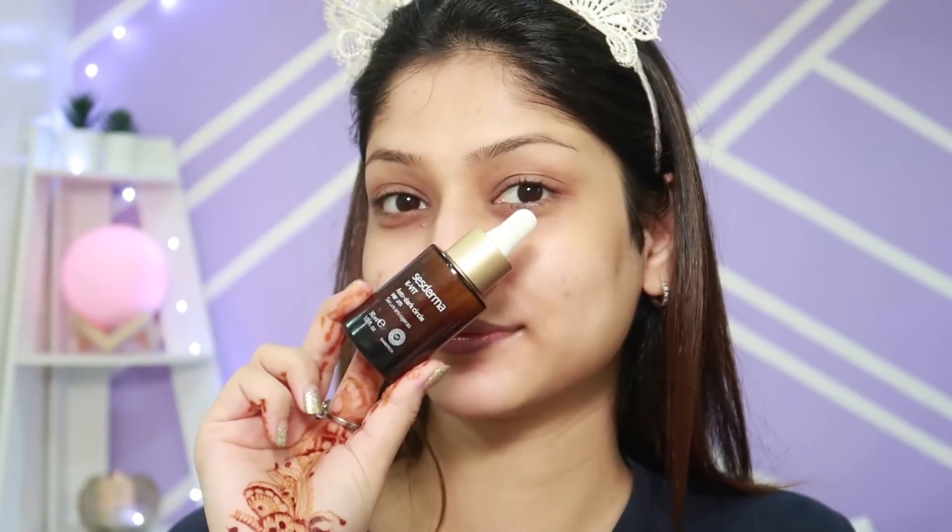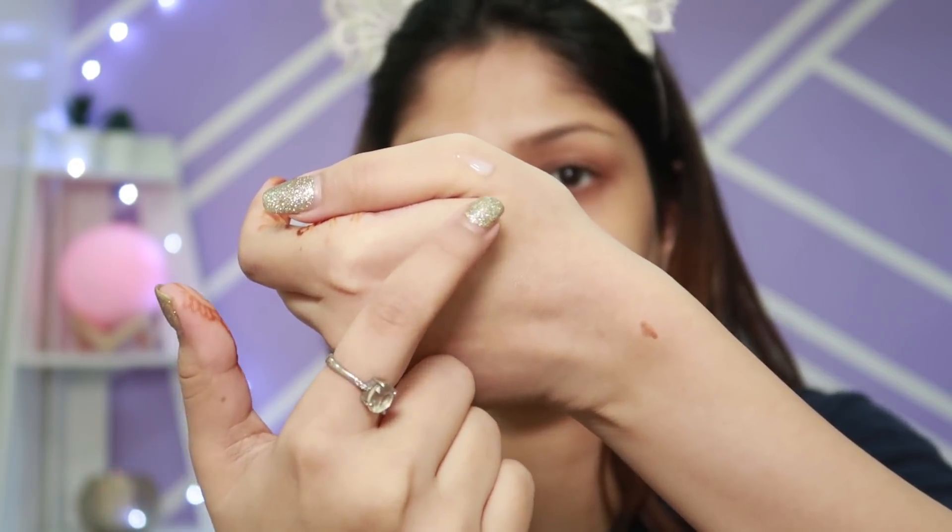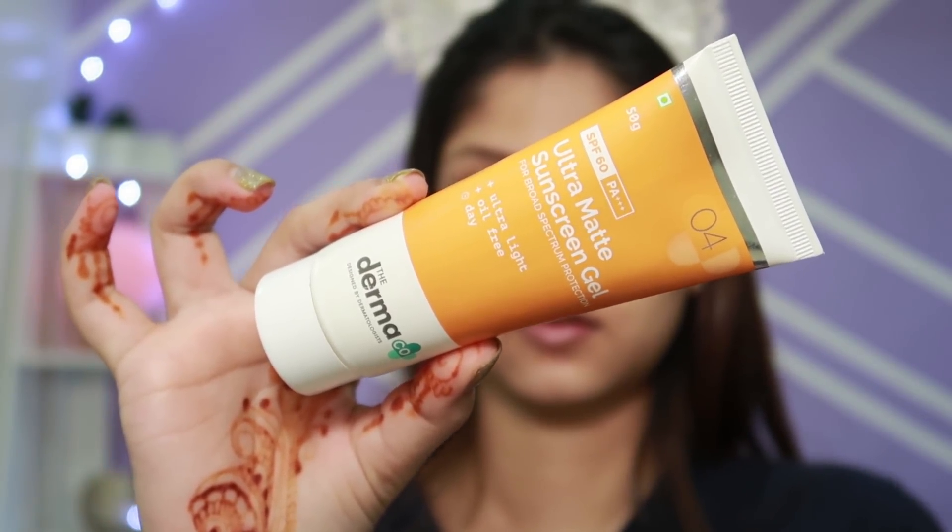The next step is an eye cream — this one is by Sense Derma. You only need the tiniest amount. I apply it around my eyes and let it sit for a while.